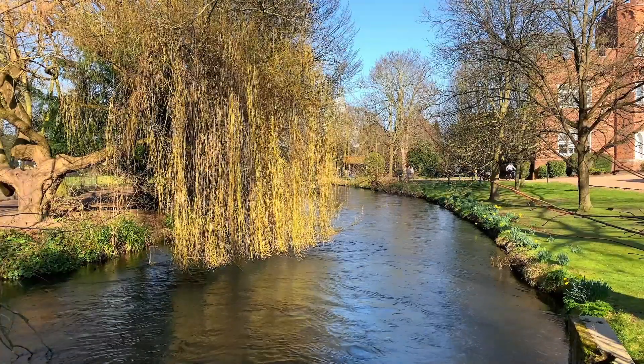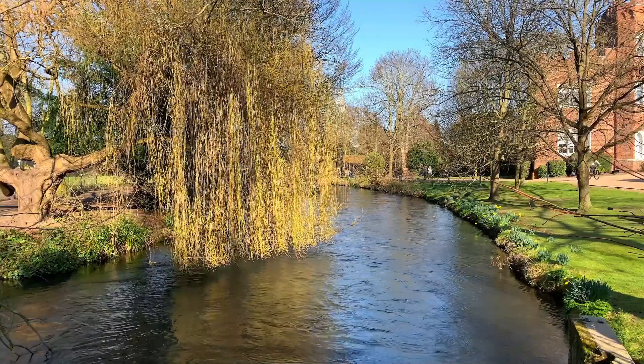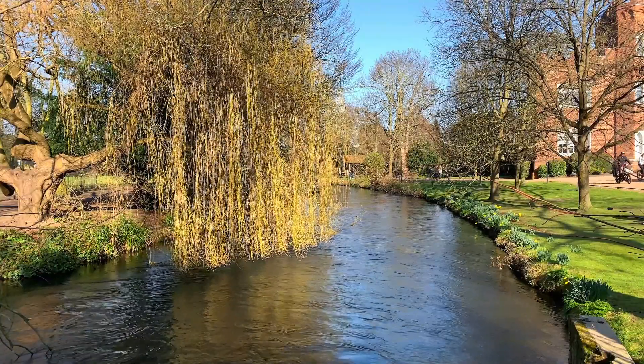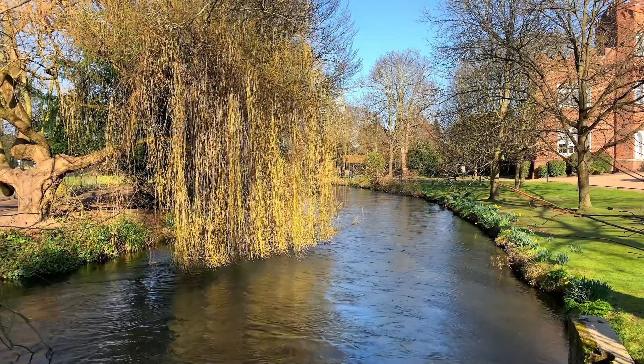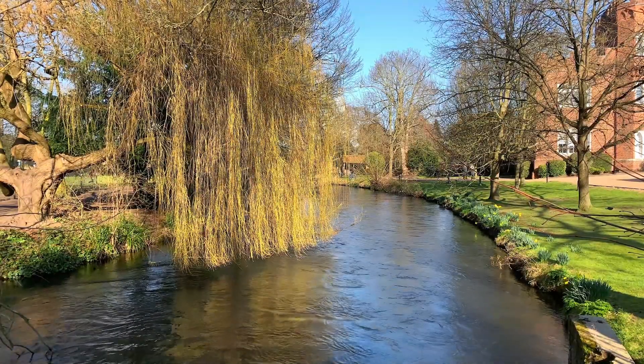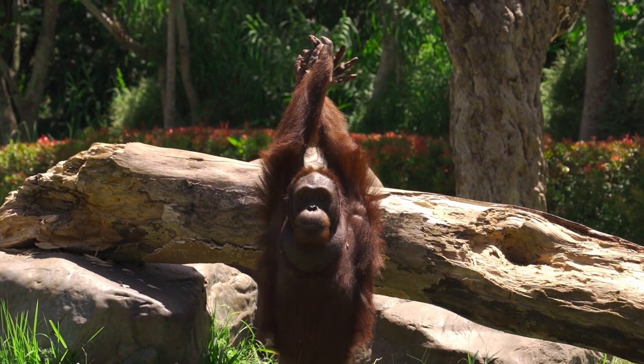Trees also produce certain chemicals to attract the natural predators of the pests attacking them. This form of chemical communication among plants is sometimes metaphorically referred to as the trees crying, though it's part of a sophisticated defense mechanism against external threats.